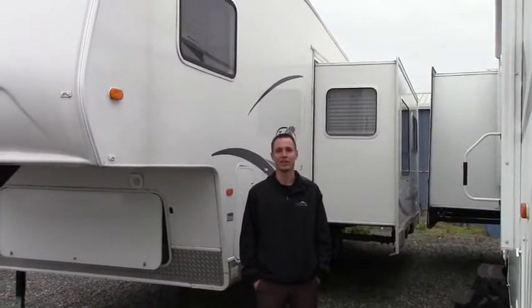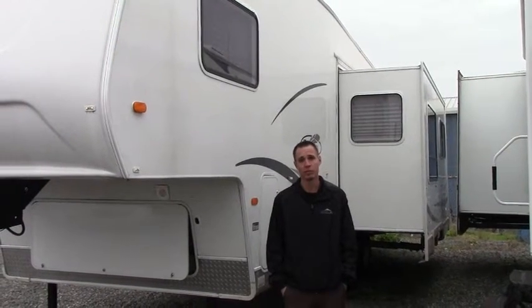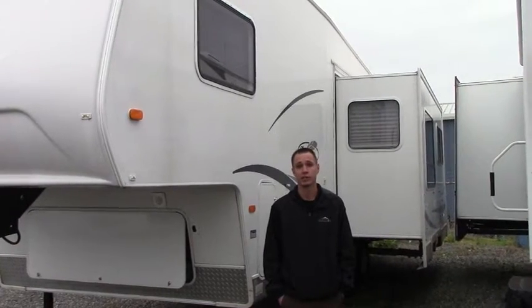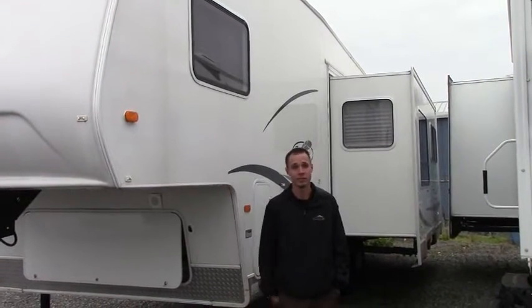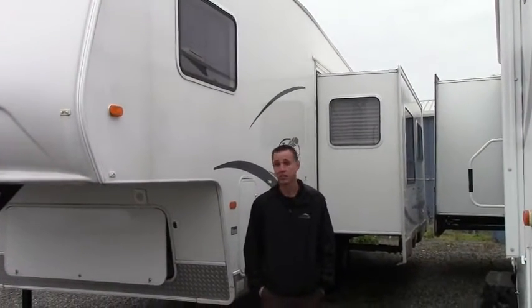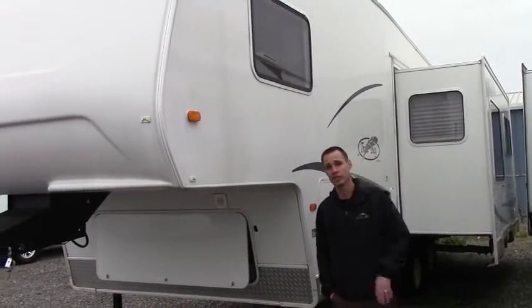Hey guys, it's another beautiful day here at Johnson RV Puyallup. I'm Justin and today we're going to take a quick tour of the 2003 RVision Trail Bay. First, a little bit about Johnson RV. We have buyers that search the nation for the most gently used RVs such as this fifth wheel here that we're about to take a look at. It goes to our technicians who bring them back to as close to new as physically possible.